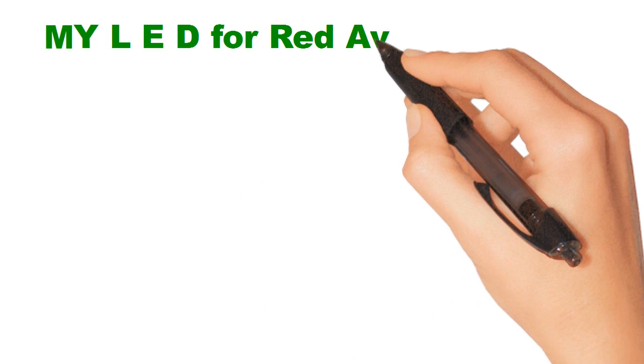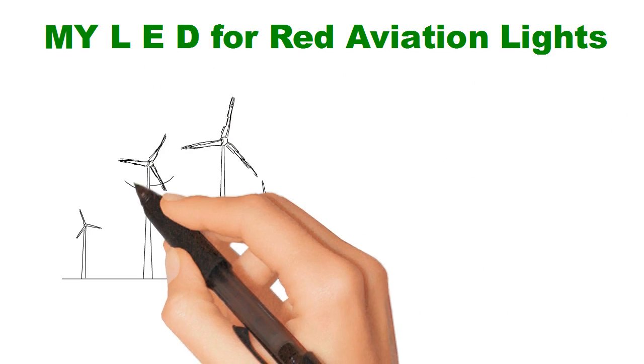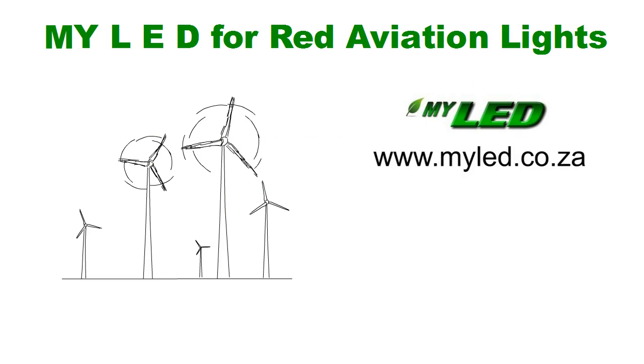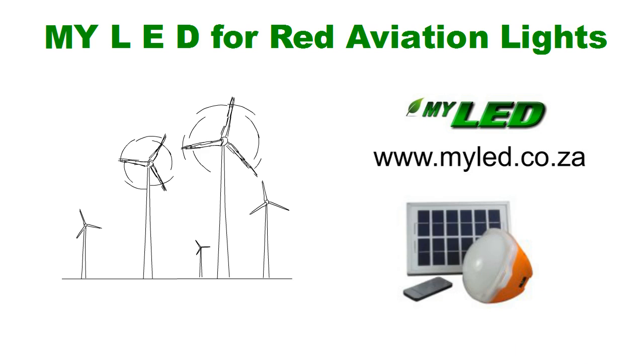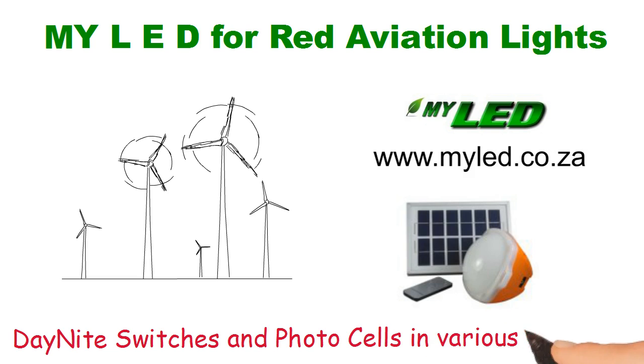My LED for red aviation lights, red obstruction lights for tall structures. Visit our website for details on all light types, including solar-powered lights, solar lights for camping or for a rural settlement home without power, day-night switches and photo cells in various voltages.